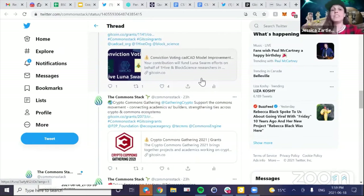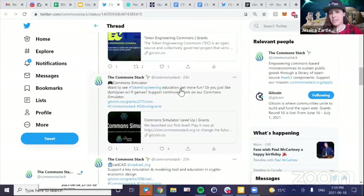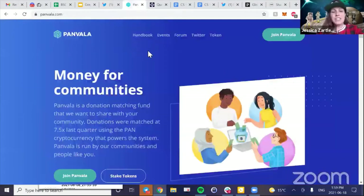You can support the Common Stack and our dozens of contributors — Token Engineering Commons, CommonsSimulator, cadCAD, and more. Check out the tweet thread and please reach out if you've never used Gitcoin and need support. A small donation goes a long way because of quadratic matching, and with Panvala we can get up to 20x matching — so if you give a dollar, it's worth even more.